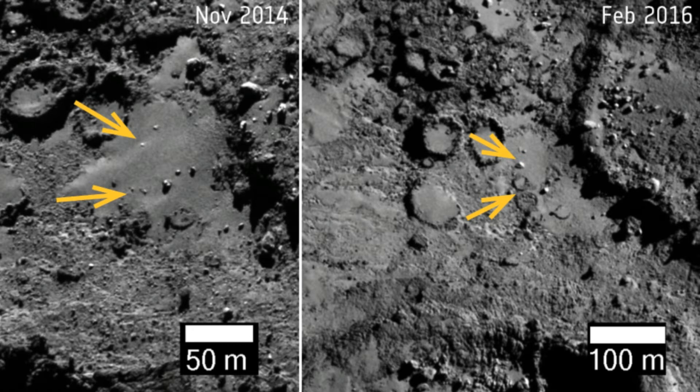We have evidence that both things — collision or carving — happened in the early solar system, but today the amount of material in the form of small bodies is so small and dilute that we don't see a lot of collisions actually happening.